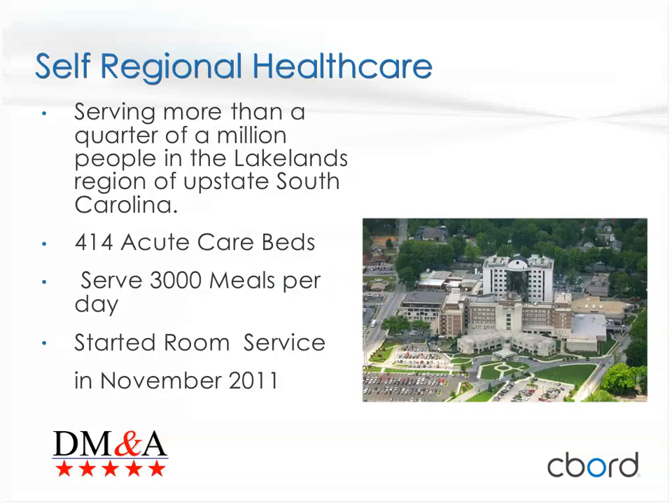Good afternoon, everyone. I've been working in healthcare food service for about 25 years. Here at SELF Regional, we are a tertiary care hospital in a rural setting — a 414 acute-care bed facility. We do about 3,000 meals a day with an average census of 190. We also have three retail operations and are getting ready to open a fourth in early February. We handle all vending as well. We went live with room service in November of 2011, and it was a very successful project.